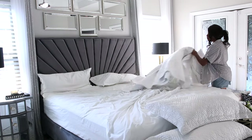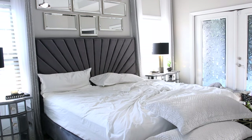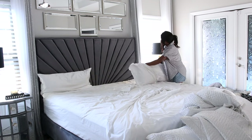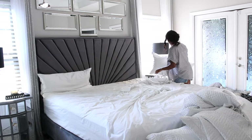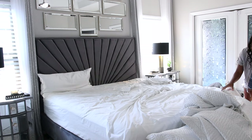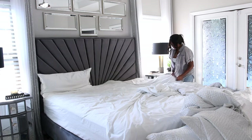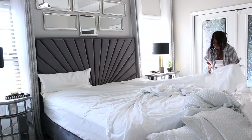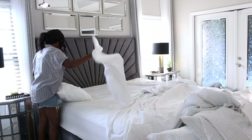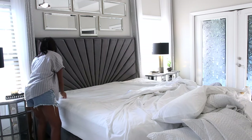Hey guys, welcome back! I am about to style my bed and take some photos for my Instagram feed. I'm working on a campaign for my new bedding and I wanted to share some ways that I like to style my bed. I do have a video sharing how I make my bed from start to finish, but I'm not doing that in this video. I want to share how I style my bed depending on my mood. I'm going to start off with the minimalist style, then work my way up to a more glamorous look.